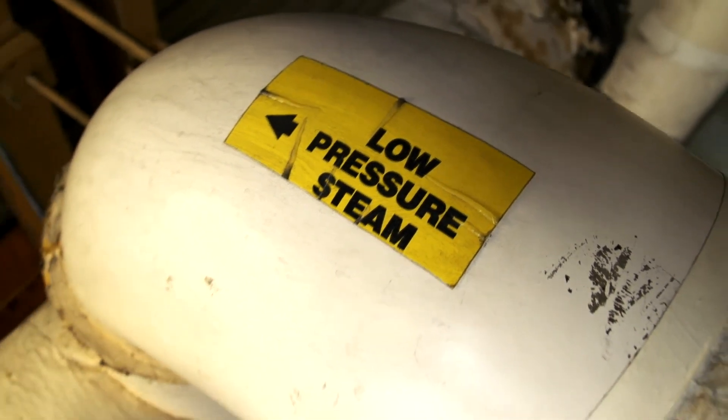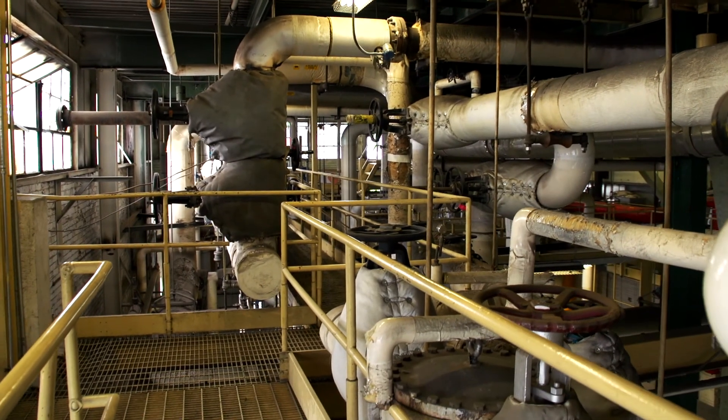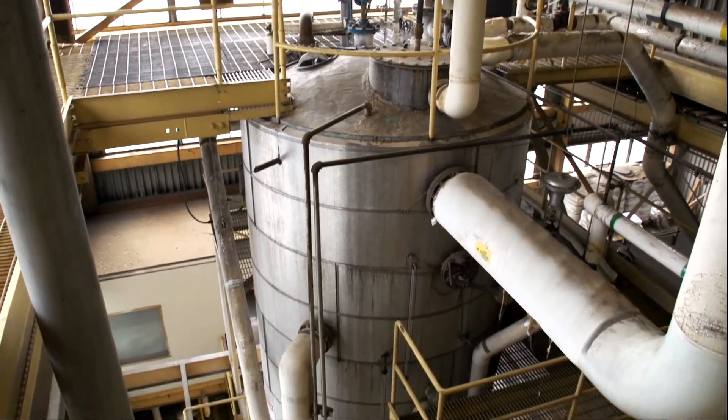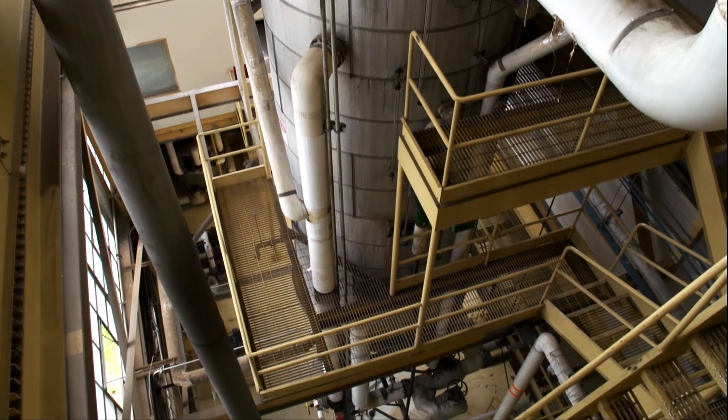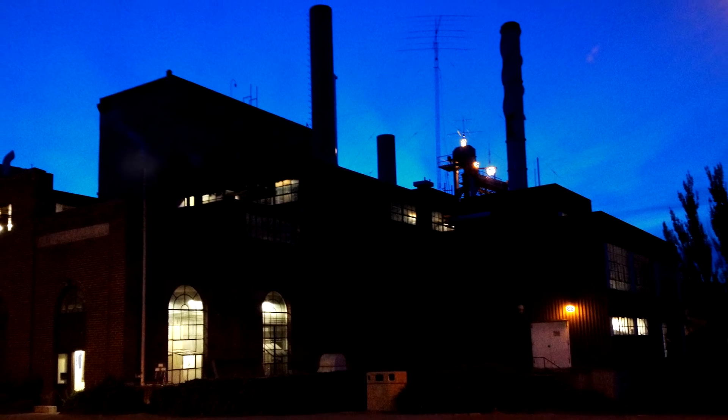What makes this steam distribution system unique is that it can use either biomass or natural gas for its fuel type. The steam plant produces over 250 million pounds of steam a year. 90% or more of that steam comes from the use of biomass, and the remaining comes from the use of natural gas. Operations at the power plant are 24 hours a day, every day of the year, regardless of the activities on campus.